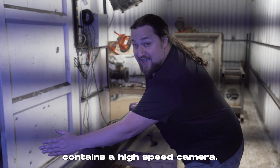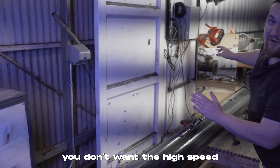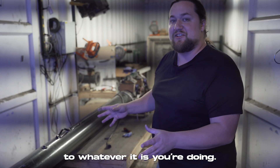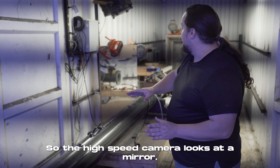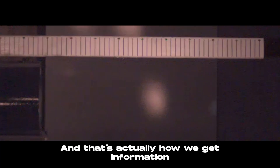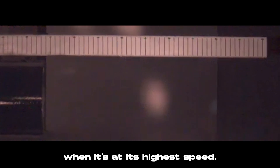This box right here contains a high-speed camera. You don't want it in direct line of sight to whatever you're doing, so the high-speed camera looks at a mirror, which shows it the transit of the projectile. That's how we get information about how fast the projectile is moving at its highest speed.